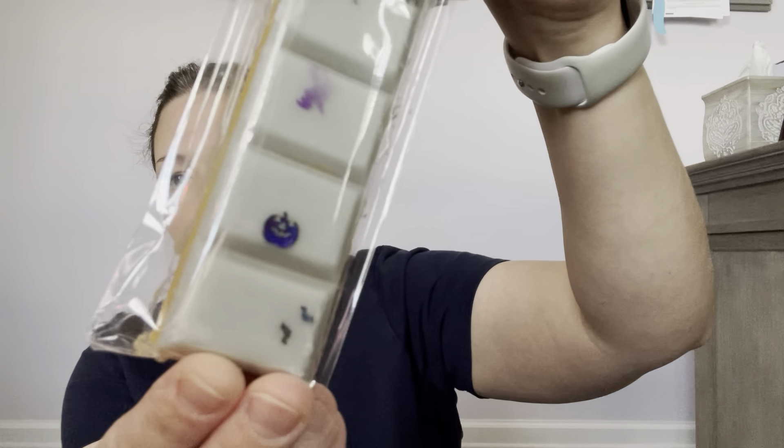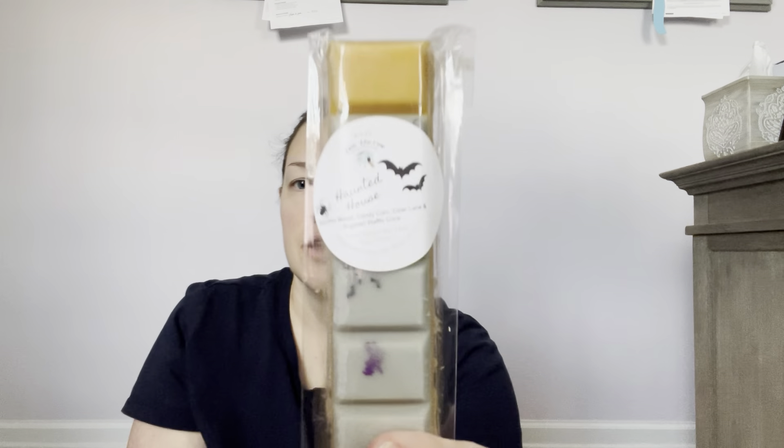Another one I got is Haunted House — really cute with little bats, purple, and a two-tone design. The scent notes are zucchini bread, candy corn, cider lane, and sugared waffle cone. I don't normally like zucchini bread, but what caught my eye was the cider lane. The cider lane is dominant and reminds me a little of Rose Girls, but the zucchini bread is equal parts — cider lane doesn't completely take over. Really interesting — eager to try it!